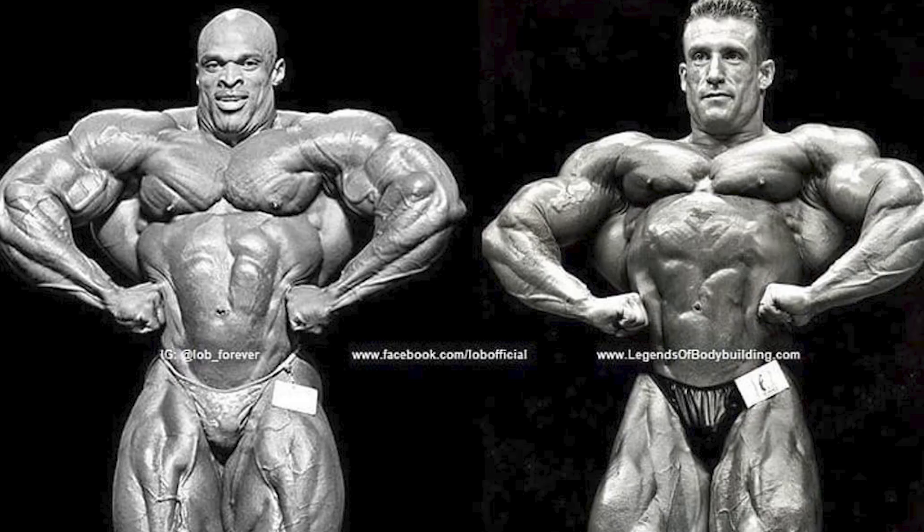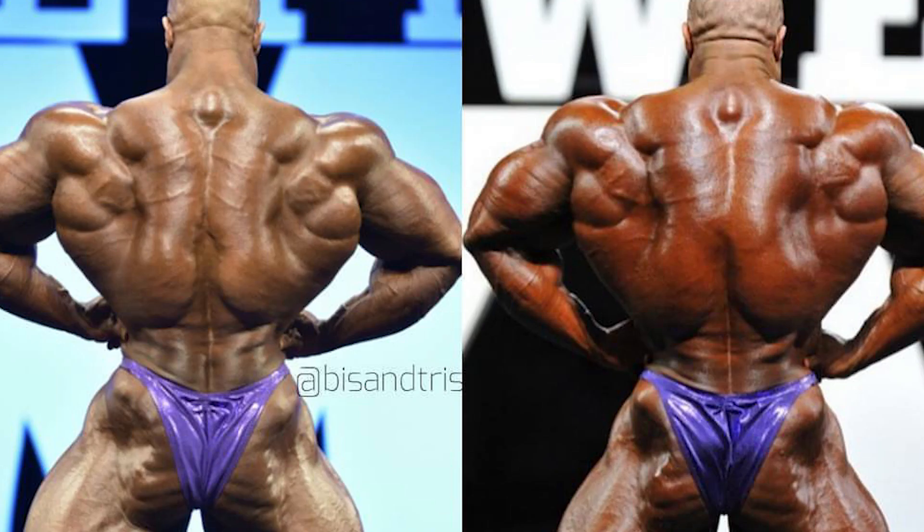The next pose is the front lat spread. In this pose judges are primarily looking for that latissimus dorsi to really pop out. Then we turn around to get the back lat spread for the next pose.